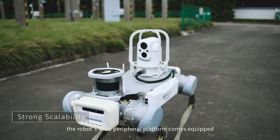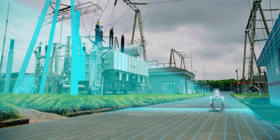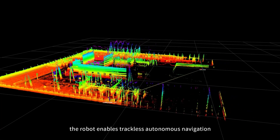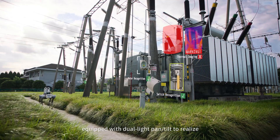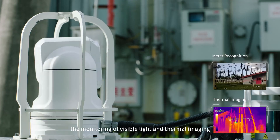The robot's wide peripheral platform comes equipped with multiple interfaces for power supply and communications. Equipped with laser radar, the robot enables trackless autonomous navigation. It is also equipped with a dual light pan-tilt camera to realize monitoring of visible light and thermal imaging.